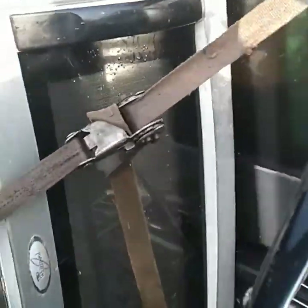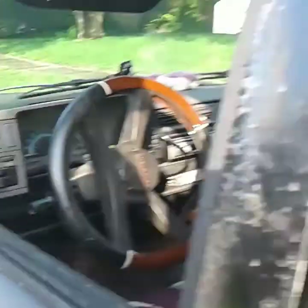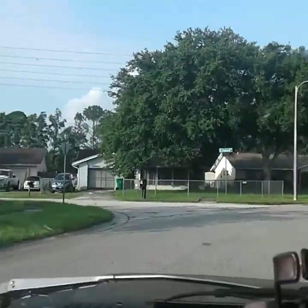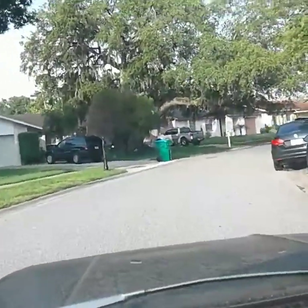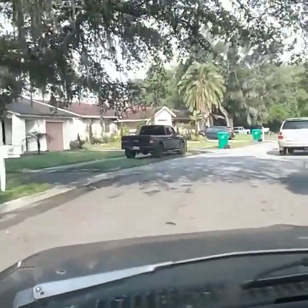I left that stove and microwave in here from last night because I just didn't feel like unloading it. Yeah, that stove was heavy, so I just left it in. Looks like I made the right call because I'm not seeing much of anything this morning.